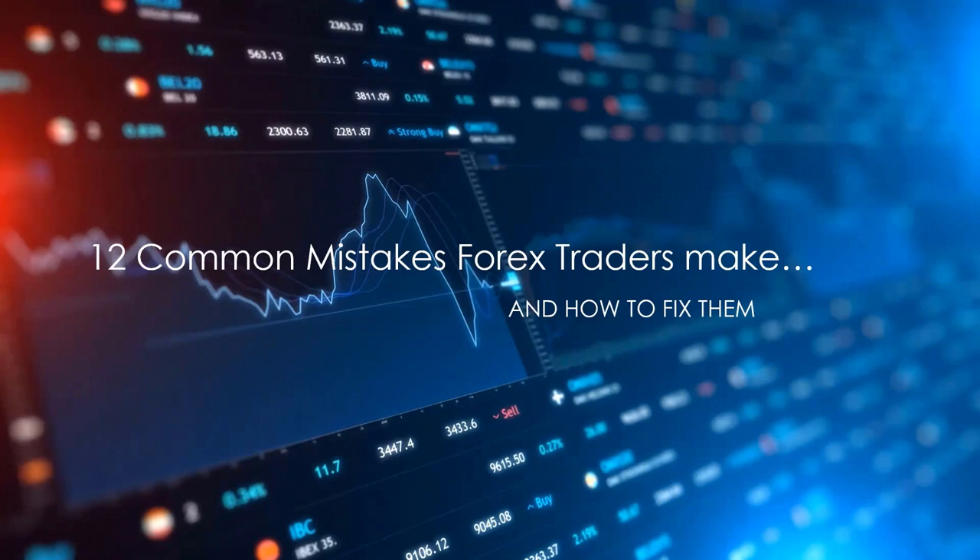They never thought about being wrong. They never thought about where to put their stop. My next question: if it does go up, how and where are you going to get out? Better than 90% of forex traders I come in contact with have no trade plan. They don't know what to do if they're wrong, and they don't know what to do if they're right. Large paper profits often turn into large losses.